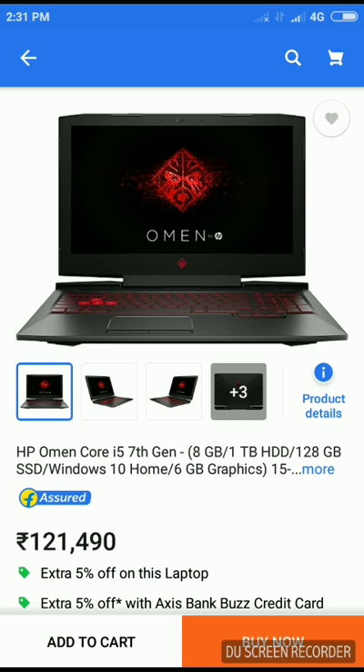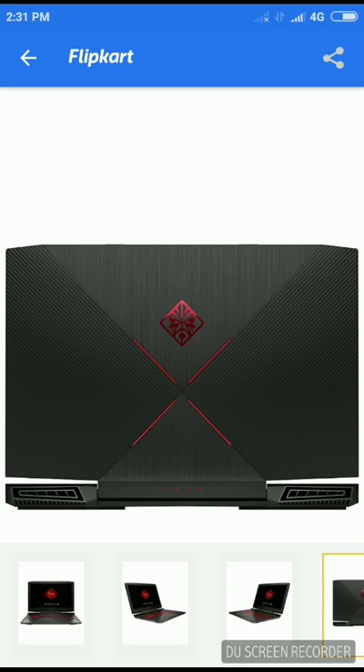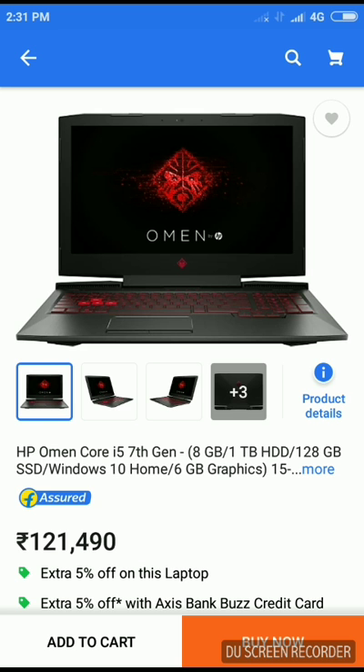On number four we have the HP Omen. It has got a Core i5 7th gen processor with 8GB of RAM, 1GB HDD, 128GB SSD, Windows 10 Home, 6GB graphics card, and a 15.6 inch HD screen. It's a cool-looking laptop with a dragon-type design. However, you can't run games like Watch Dogs 2 and FIFA 18 on max settings because that requires at least 16GB of RAM and this only has 8GB.